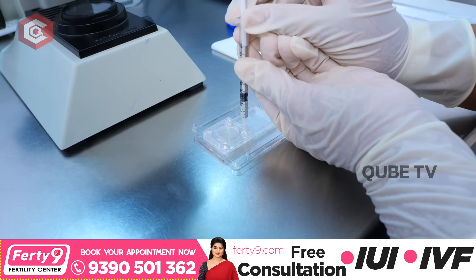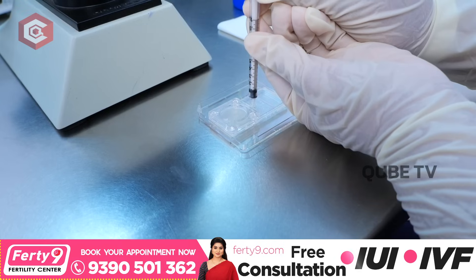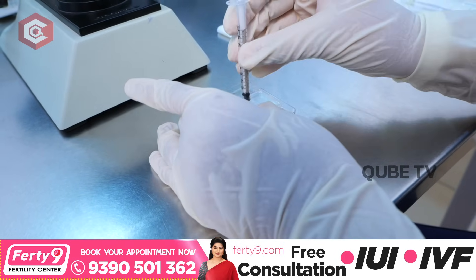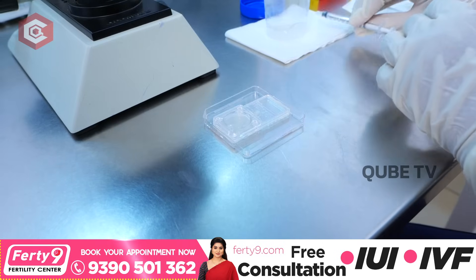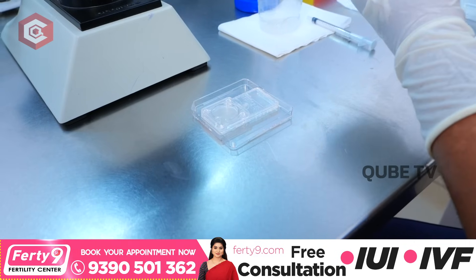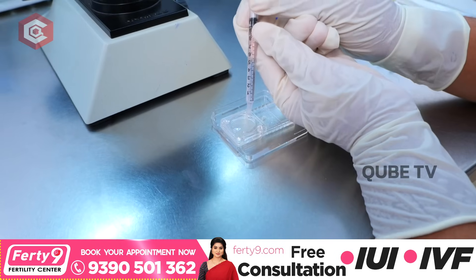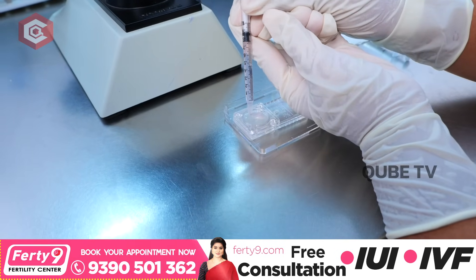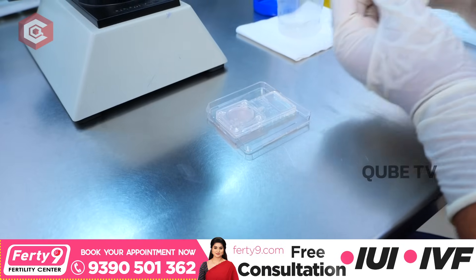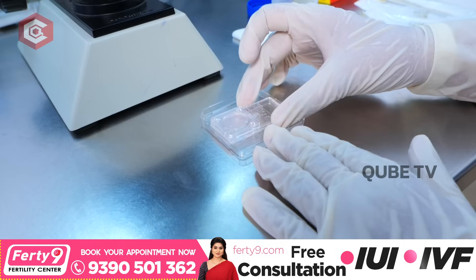Now we will take 0.5 ml of semen sample — this is the unprocessed sample. We slowly inject into the inlet port. Now we attach the outlet port. Then we inject to complete the sample loading. We add 0.7 ml of sperm processing media. We add this drop by drop to the outlet port. It's a very simple technique.